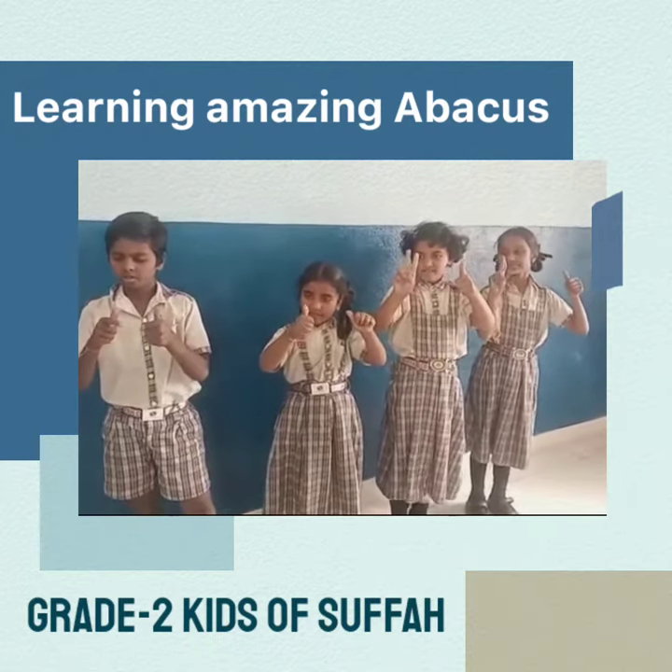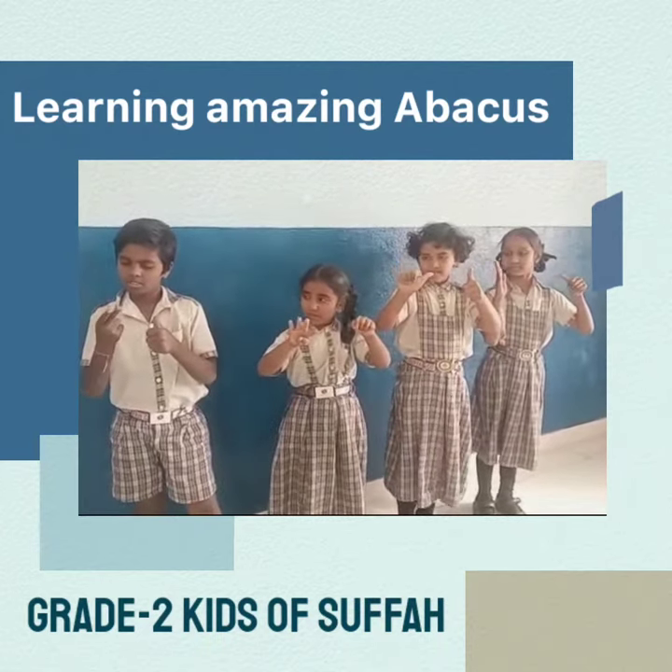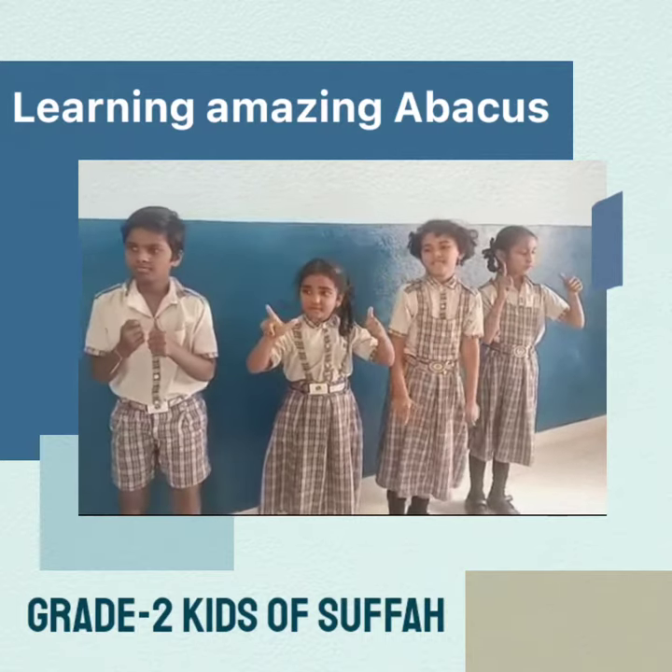52 plus 7, minus 4, plus 1, that's it. 56, very good. 56.